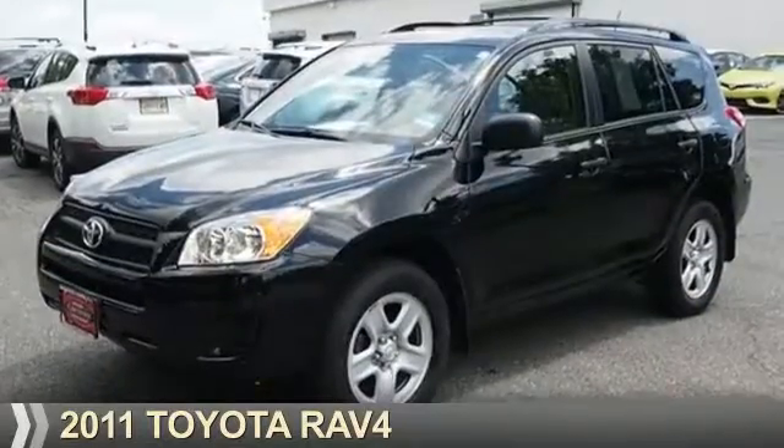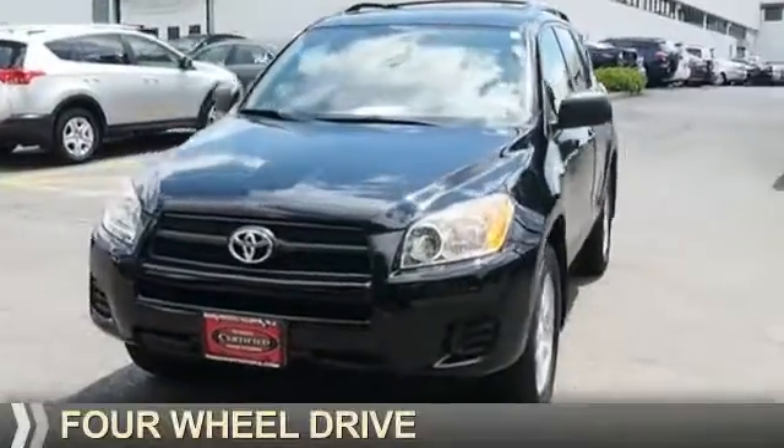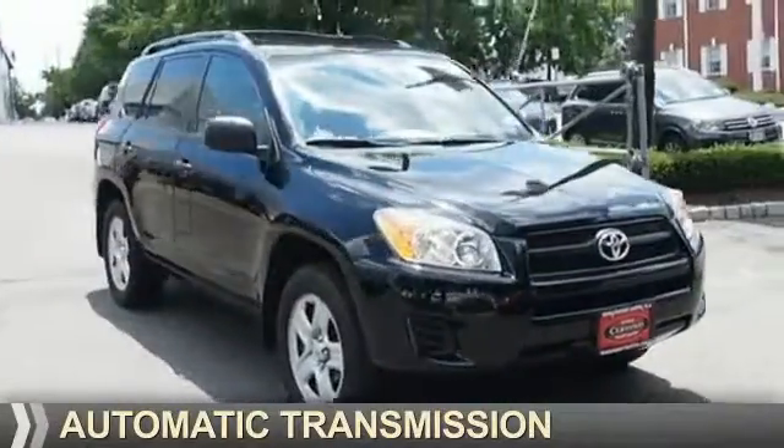Presenting the 2011 Toyota RAV4. It's powered by four-wheel drive, a 2.5-liter four-cylinder engine, and an automatic transmission.